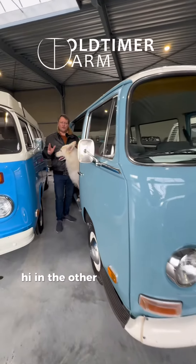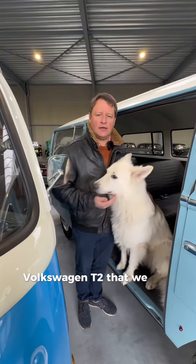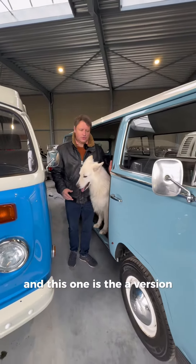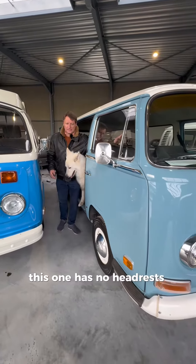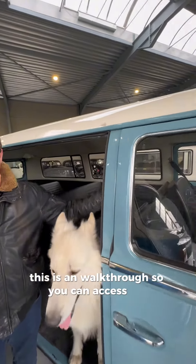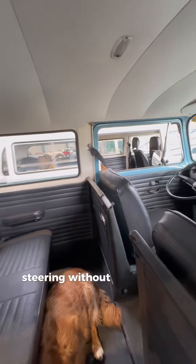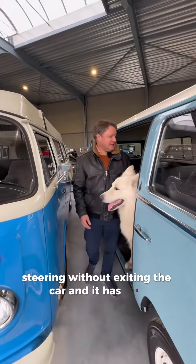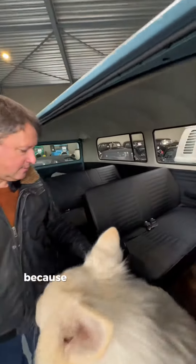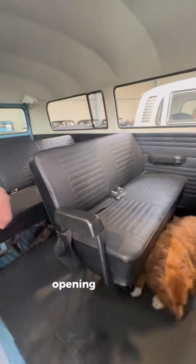Hi, in the other video I talked to you about the Volkswagen T2 that we will have in our special sale, and this one is the A version. This one has no headrests. This is a walkthrough so you can access the steering without exiting the car, and it has only seven seats because you can access the rear bench without opening the door.